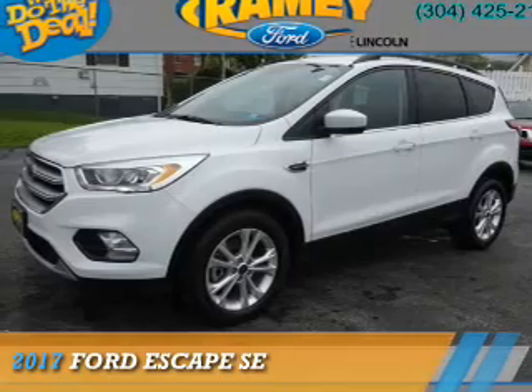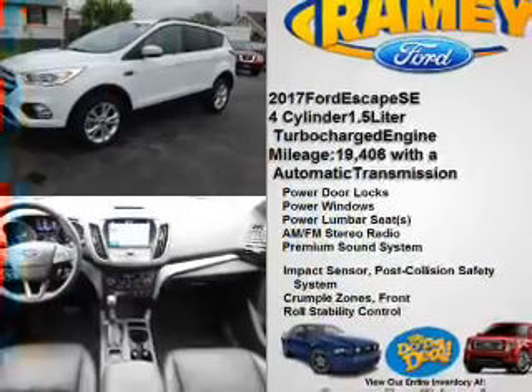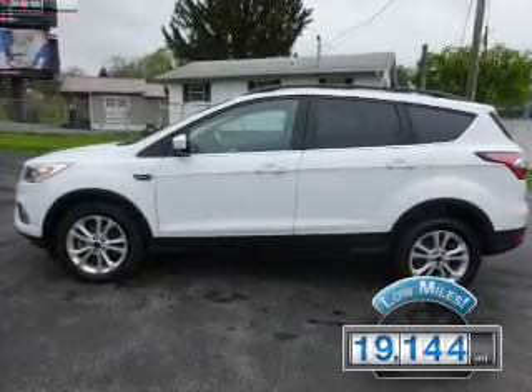Presenting the 2017 Ford Escape. It's powered by all-wheel drive, a 1.5-liter four-cylinder engine, and an automatic transmission. With fewer than 20,000 miles, this vehicle has a long road ahead.